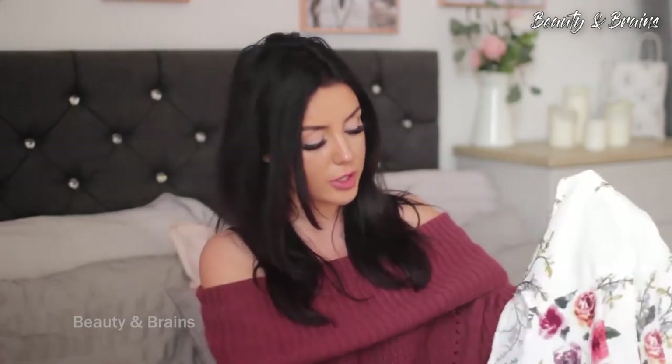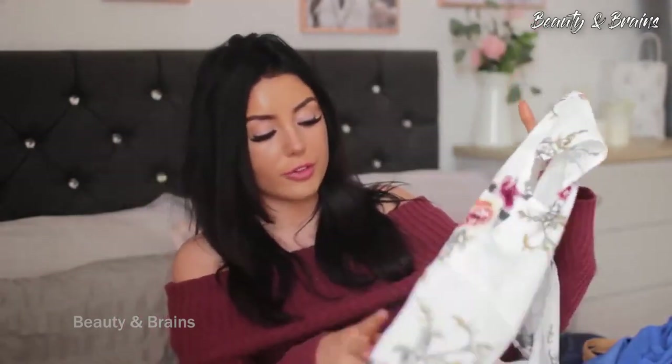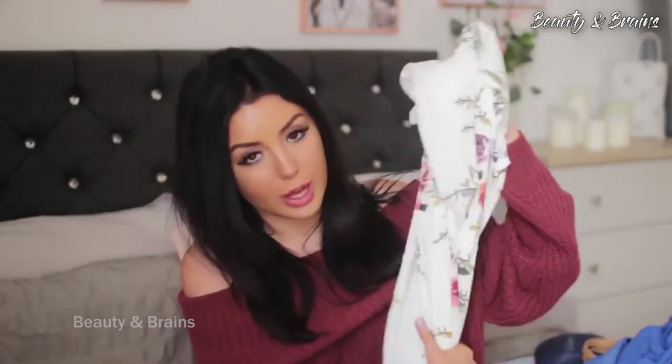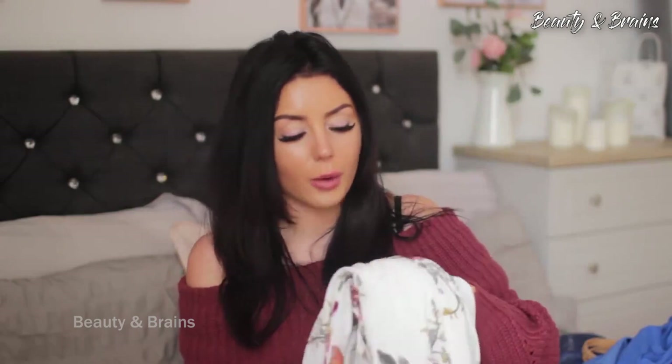The next dress — if you know me you'll know it's definitely a Victoria dress. It's an absolutely gorgeous long white maxi dress, really flowy and feminine, with beautiful faded vintage-looking flowers all the way down. The material is nice and lightweight — it's just a lovely dress. I can't wait to try it on and show you guys.